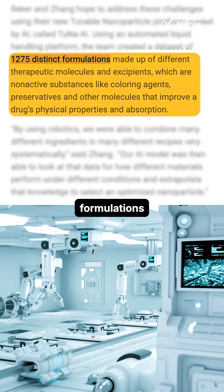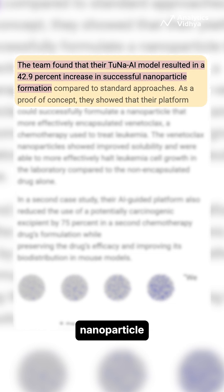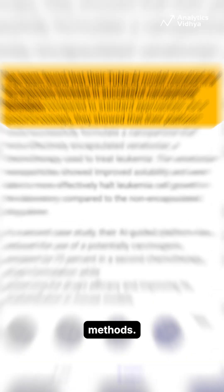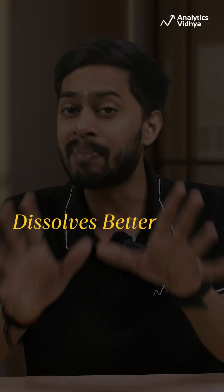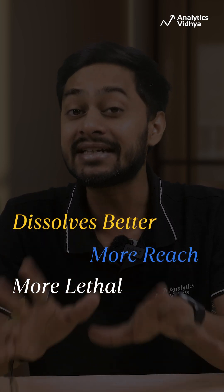Tuna AI tested over 1,200 formulations using automated lab robots, boosting nanoparticle success rate by 43% compared to traditional methods. It wrapped a tough-to-deliver leukemia drug into AI-designed nanoparticles that dissolved better, reached more cancer cells, and proved far more lethal in tests.